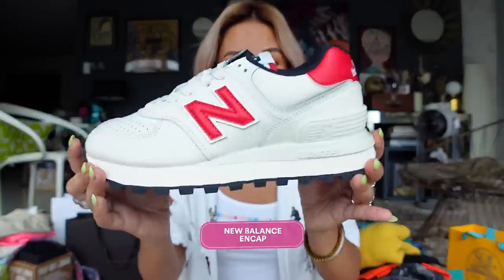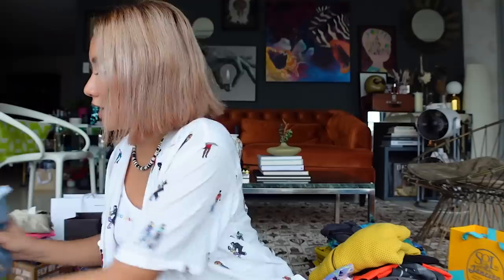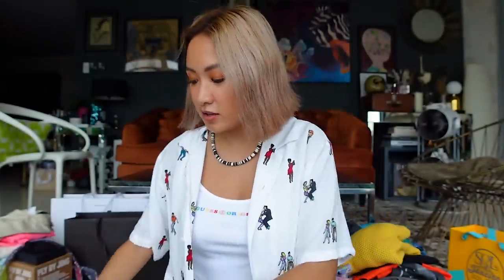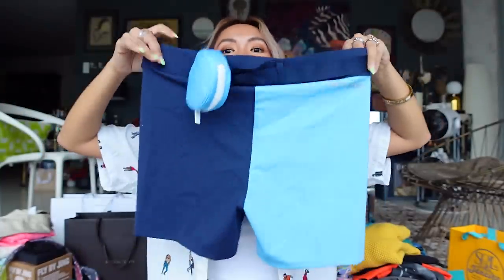I am a fan of New Balance so I'm super happy I got this. This is the New Balance and Cap — New Balance shoes are super comfy, I can't wait to wear this one. It also came with the New Balance x Todd collection. I already have their shoes, so I'm happy I got apparel as well — shorts with a back pocket detail.